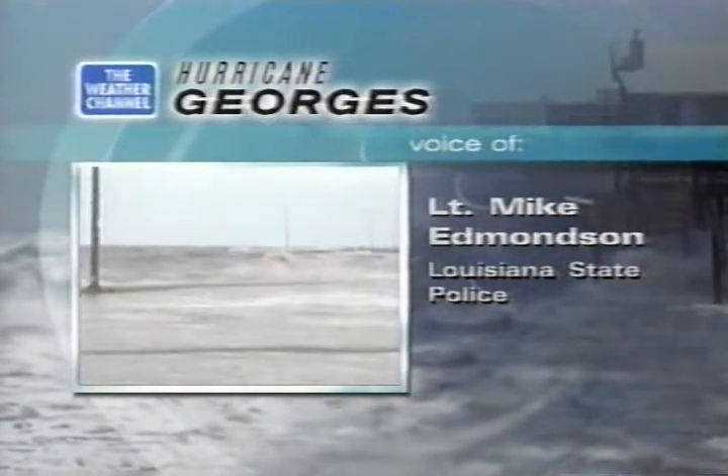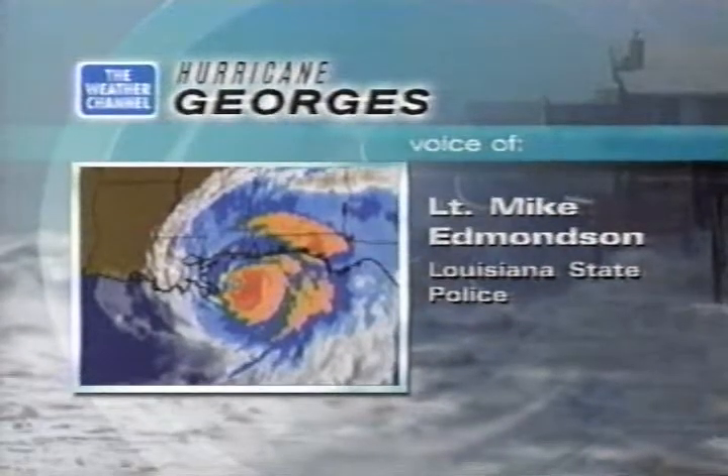We're monitoring and will continue monitoring throughout the night. Lieutenant Mike Edmondson of the Louisiana State Police — the interstates north and east of New Orleans have been closed. Stay home, and don't ignore the curfew.